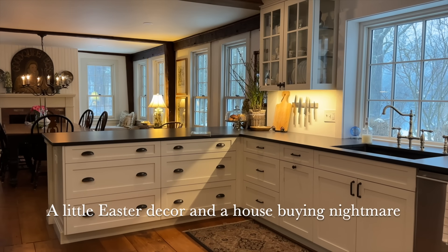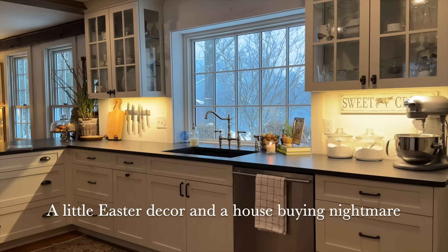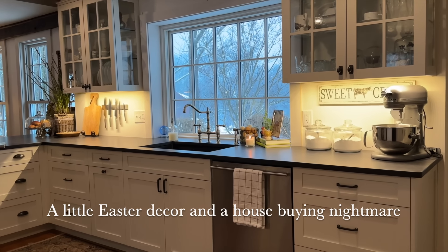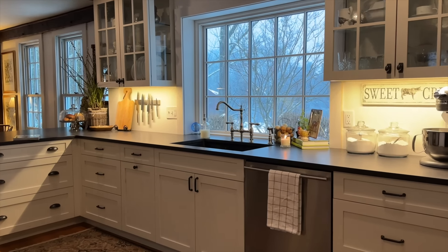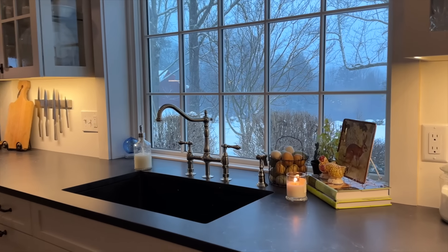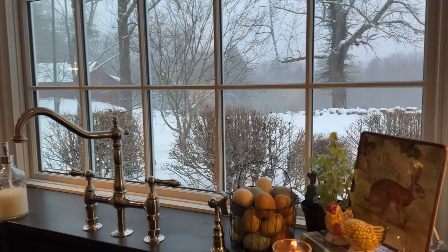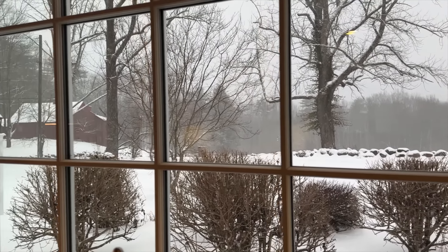Good morning, kindred spirits. It is Sunday, and I wasn't going to do a video today, but I also promised you I was going to show some of my Easter decor, but I'm having a little snafu here. It's snowing, and some of it I was going to do outside. I jinxed us by saying that the warm weather was here.